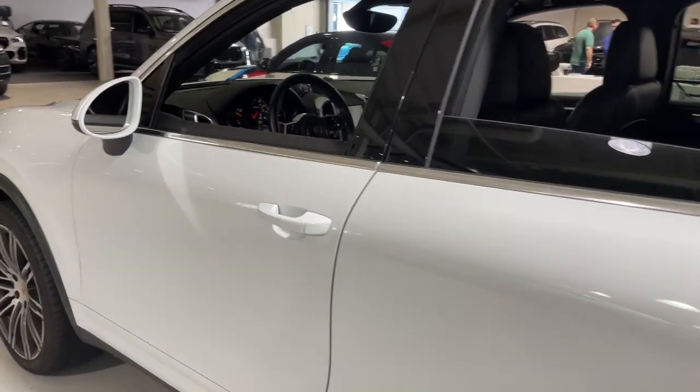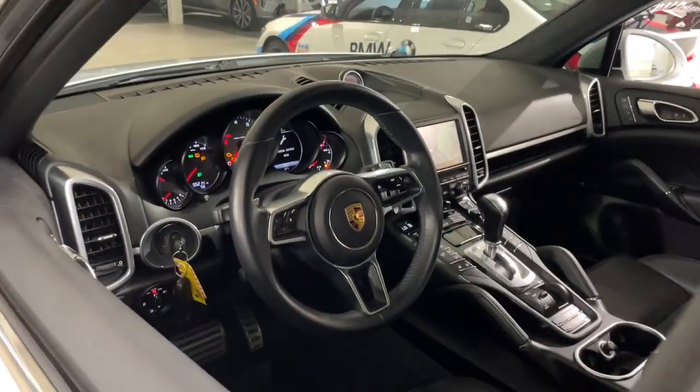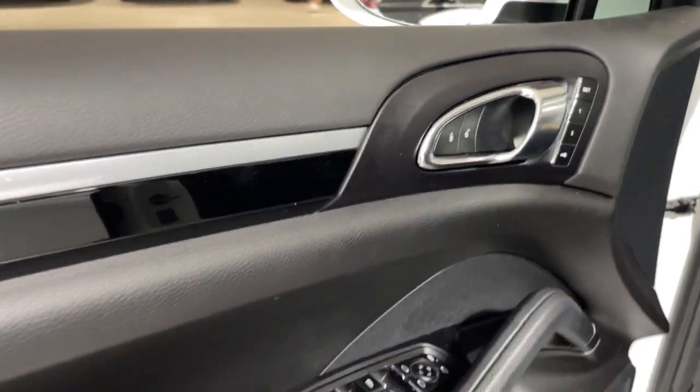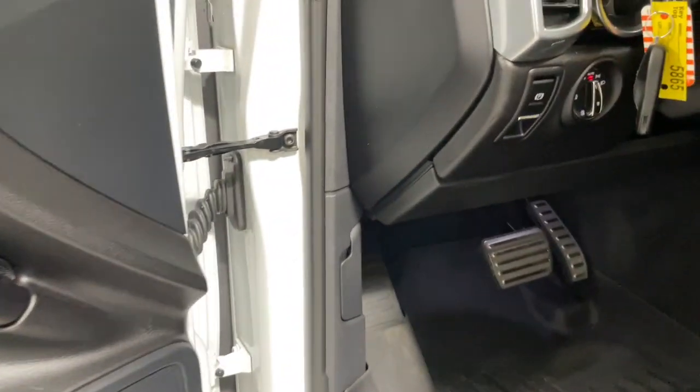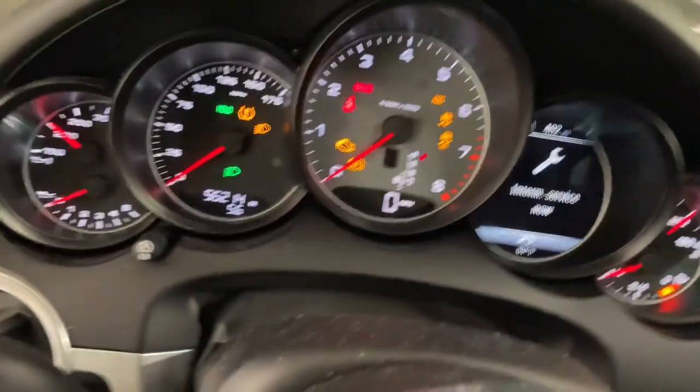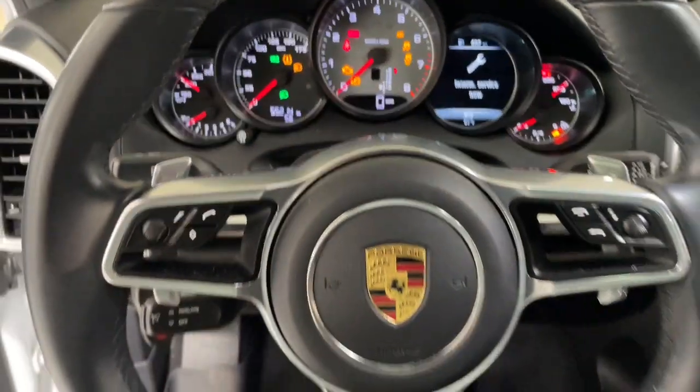These are just some of the great options this vehicle comes with: navigation system, keyless entry, all wheel drive, power passenger seat, heated mirrors, power lift gate, iPod and MP3 input, fog lamps, V6 cylinder engine, and a leather wrapped steering wheel.